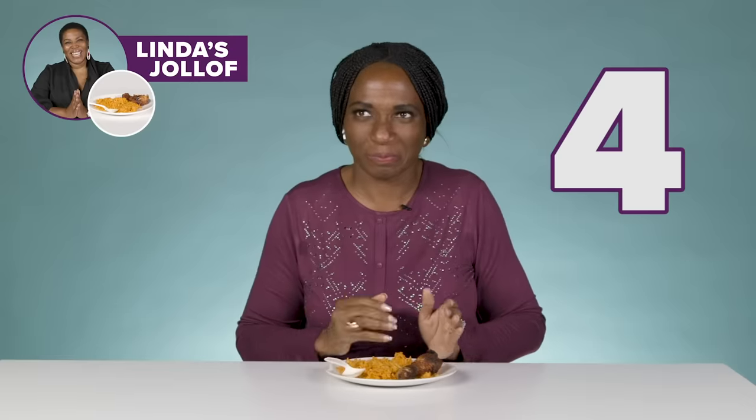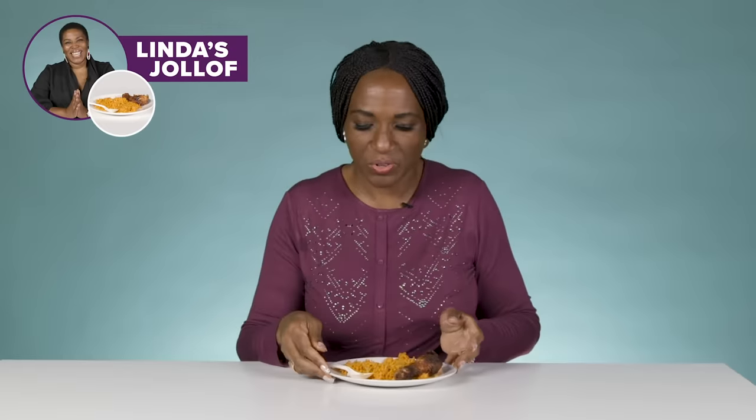If I'm scoring on taste, I will give it a five. Actually, I'll give this four. Basmati rice is a no-no. No.